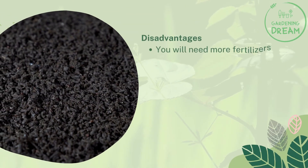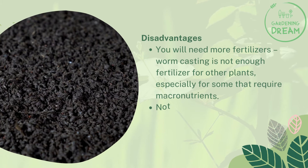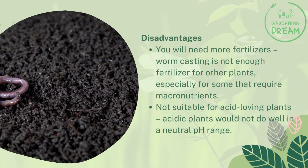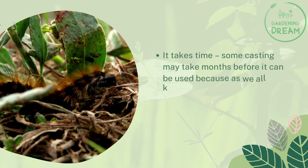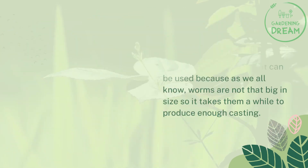Disadvantages: You will need more fertilizers — worm casting is not enough fertilizer for other plants, especially for some that require macronutrients. Not suitable for acid-loving plants — acidic plants would not do well in a neutral pH range. It takes time — some casting may take months before it can be used because, as we all know, worms are not that big in size, so it takes them a while to produce enough casting.